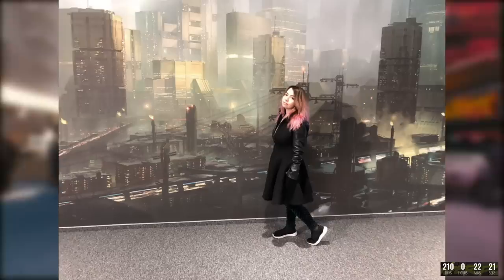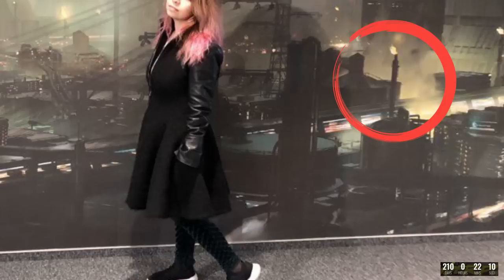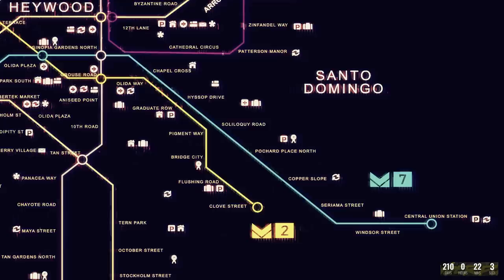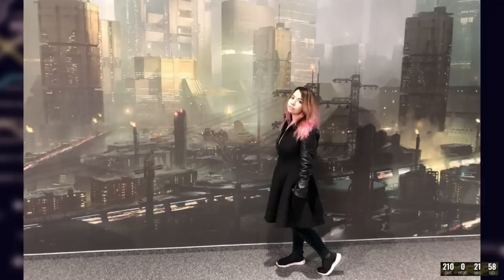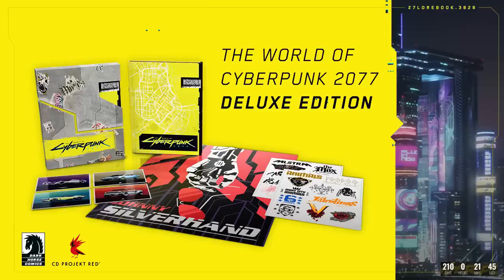As for what district this could be, we see some power plants in the bottom corner with gas flares which are used in industrial plants to burn off flammable gas released by pressure relief valves. This gives us a big hint that this is Santo Domingo, which is described as the area where all Night City is powered from with its countless power plants and industrial factories. This is a dangerous area due to the toxic products of these plants, and we also see what seems to be a dam in the bottom right corner. Whatever district it may be, it makes me really look forward to the concept art books from the game itself as well as the world of Cyberpunk 2077 lore book.